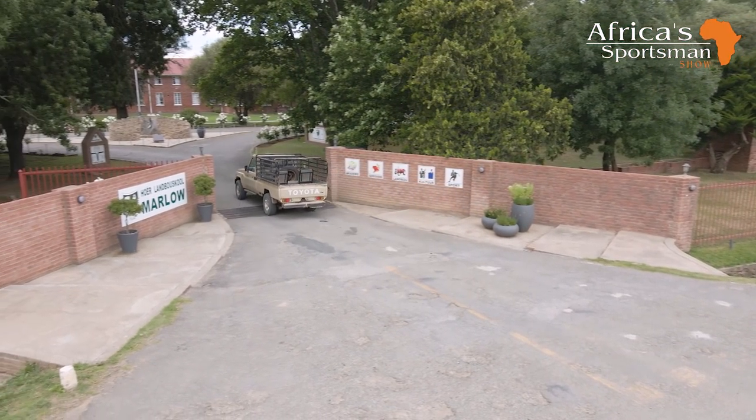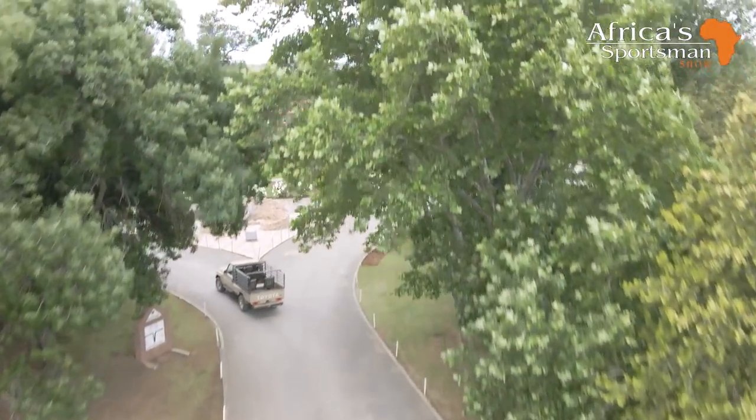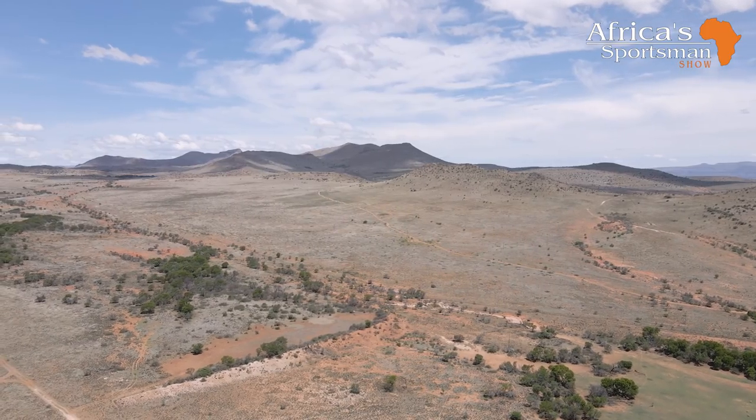Welcome to Africa Sportsman Show. We're standing here in the middle of the Karoo, a small town called Cradock. We've been invited by Malo Landbouw School to come and have a great hunt here with the guys in the Karoo kopjes.